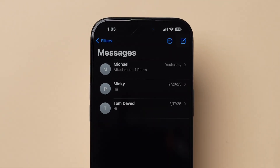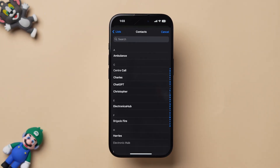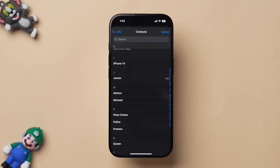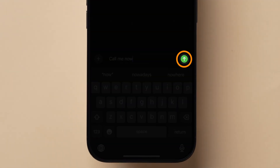Now look at the top right corner and click on the Compose icon. Tap on the plus icon and the contacts list will appear. Scroll and select the contact. In the message bar, type the message and click on the upward arrow icon to send.